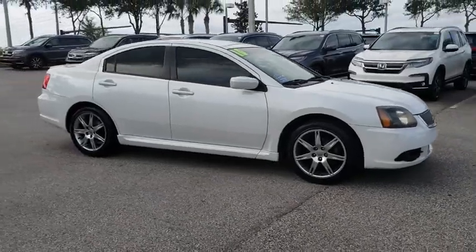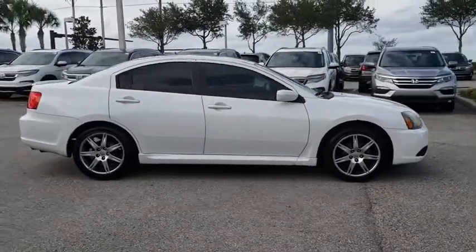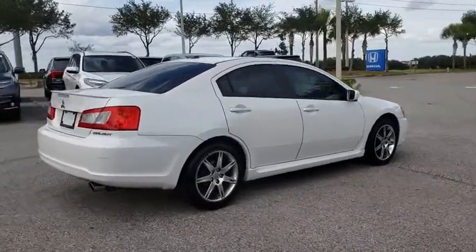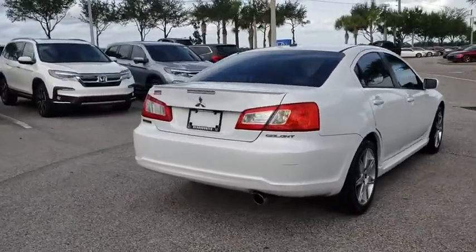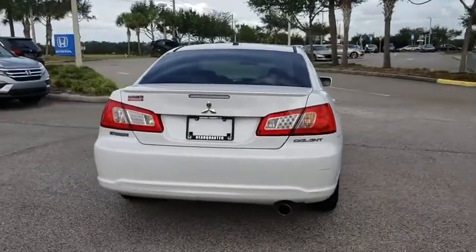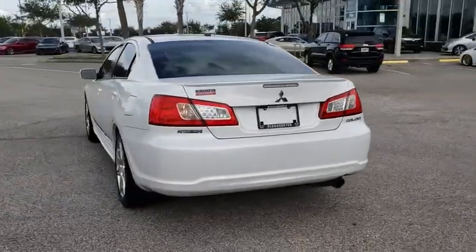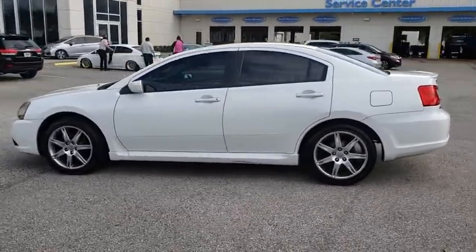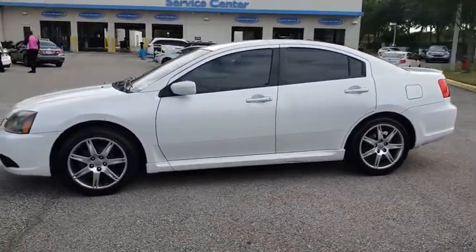The 2010 Mitsubishi Galant. Galant offers comfort and quality at every level, boasting extra touches that don't cost any extra. It's not just the roomy, plush interior that makes driving Galant a pleasure — it is constructed to make your experience on the road exceptional. This vehicle has less than 110,000 miles.